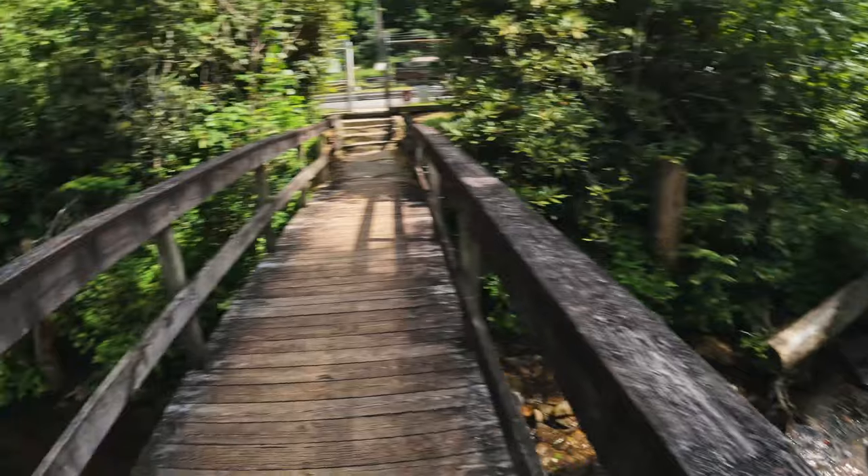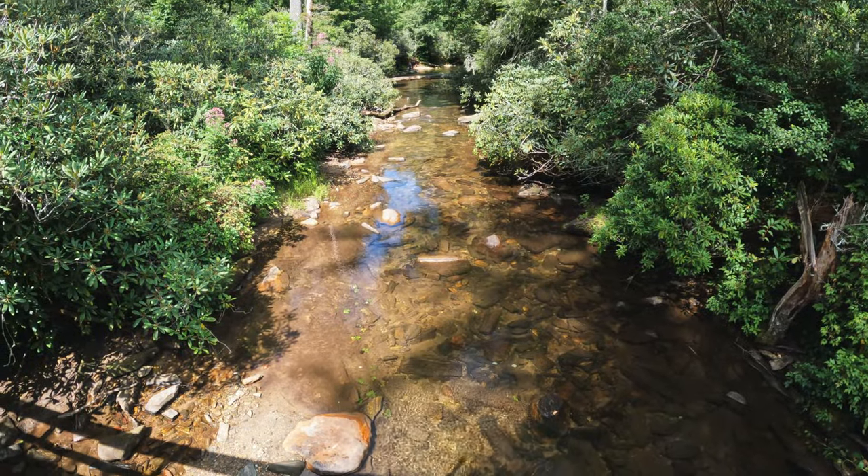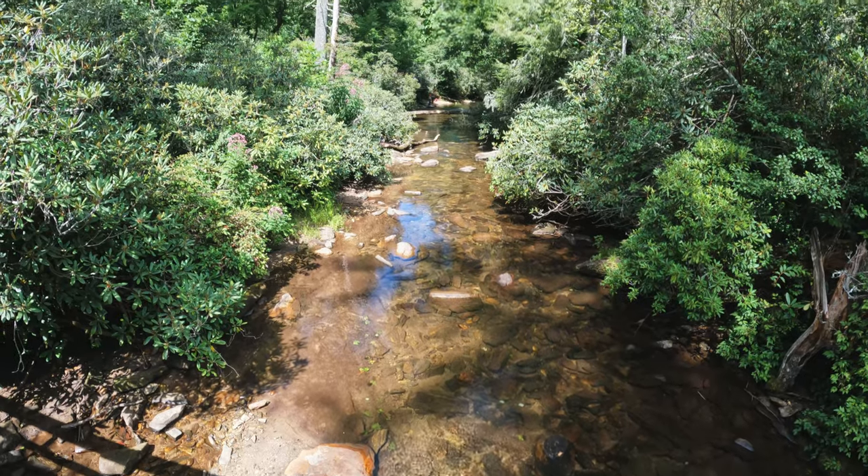Remember that old iron bridge that crossed the Chattooga River? Well, this is the east fork of the Chattooga River — it runs directly adjacent to the fish hatchery.